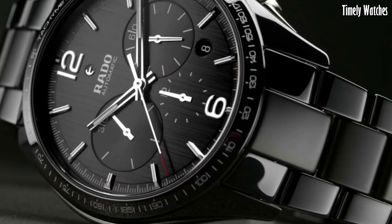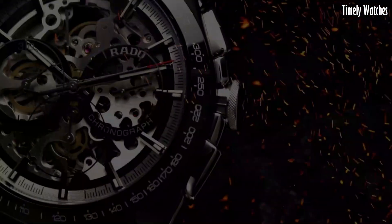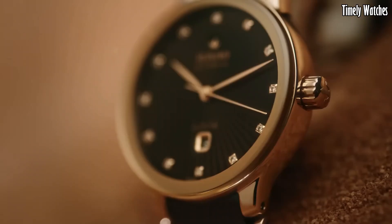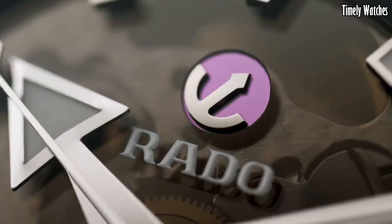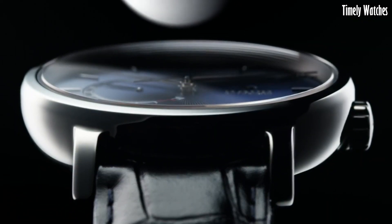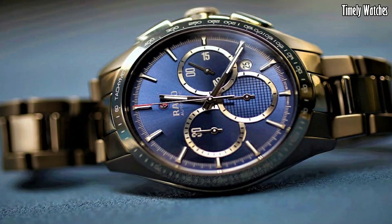Hello guys. Rado watches are a testament to Swiss luxury and innovation. Renowned for their exceptional materials and minimalist design, Rado timepieces offer timeless elegance and unparalleled craftsmanship — a must buy for those seeking sophistication and enduring quality in their wristwear.